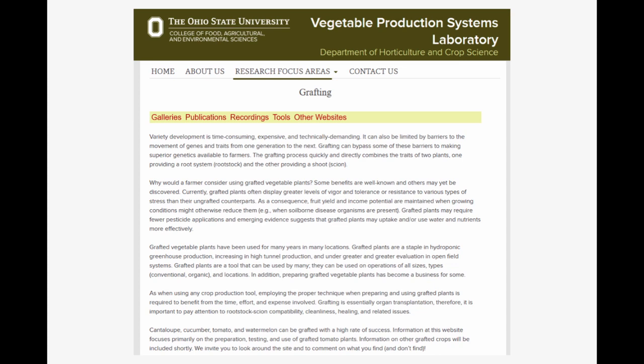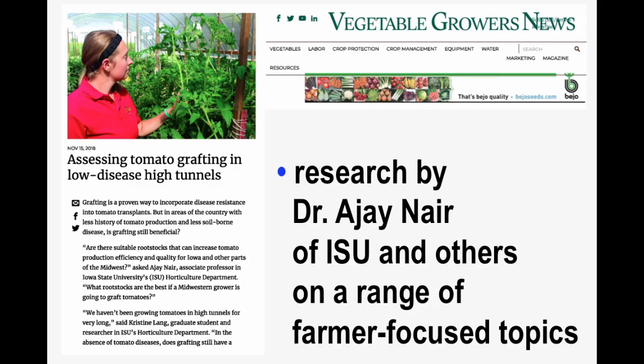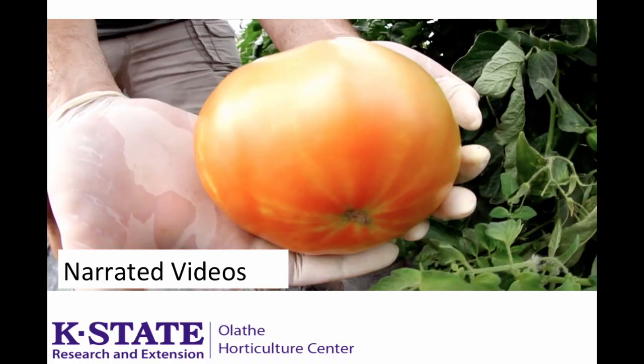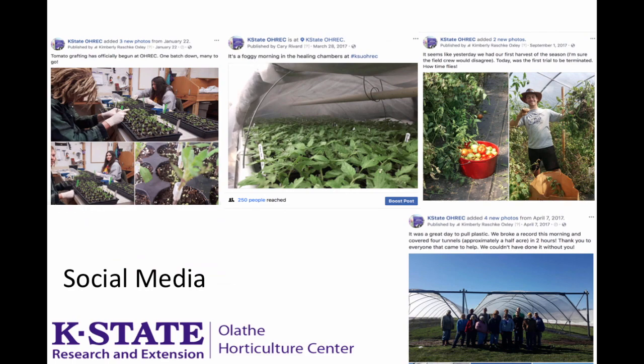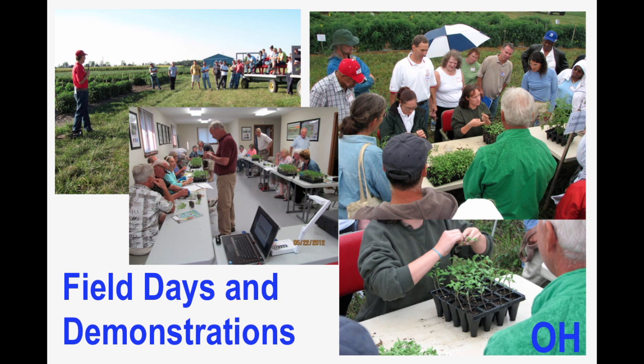We have our own programmatic webpages, and we author articles printed in publications read by a very large number of growers throughout the country, including organic growers — the Moses Organic Broadcaster and Vegetable Growers News are examples. We're offering narrated videos and making good use of social media. There are other events offered as well, and we have an event map at vegetablegrafting.org where you can find where a vegetable grafting-related event is going to be occurring or has occurred. These include field days and demonstrations, including to master gardeners and others interested in sustainable production.